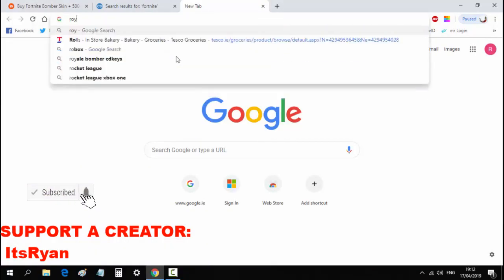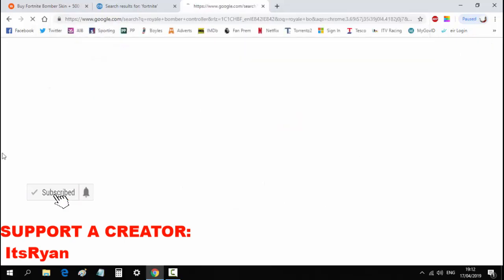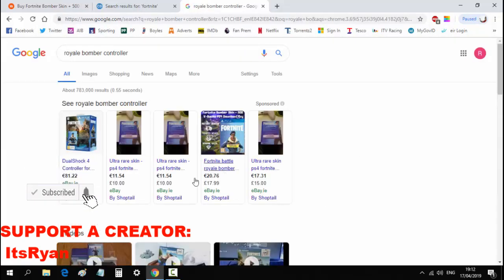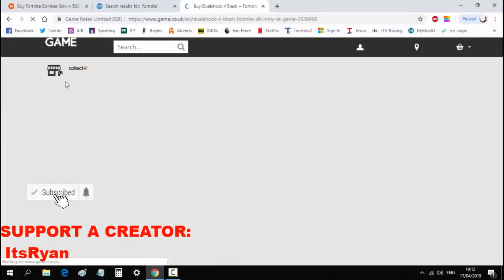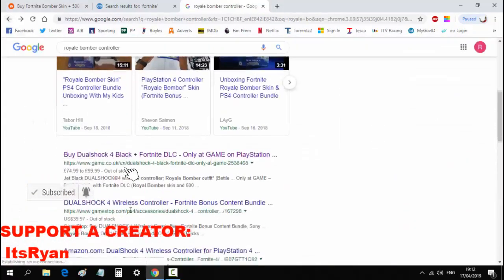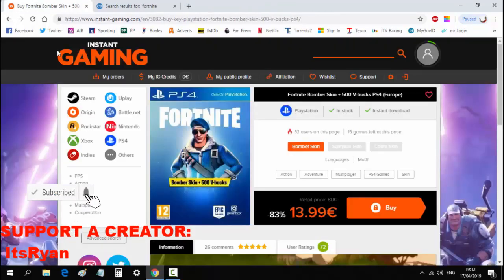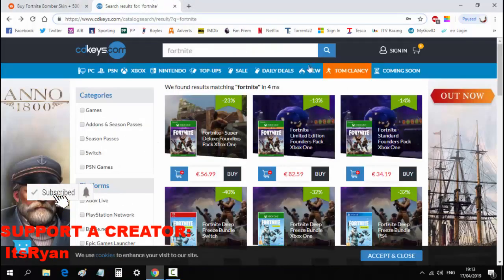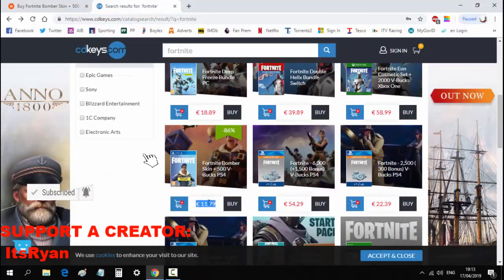If you look up the Royale Bomber controller bundle, it's around 80 dollars retail — that's the PS4 bundle price. But here on this site you can basically get the skin for around 15 euros, which is much cheaper. I'd recommend buying it on this site as it is cheaper.